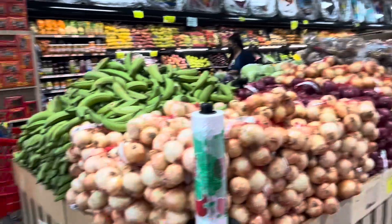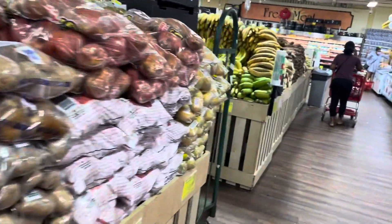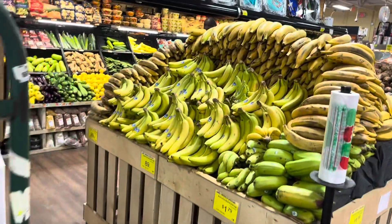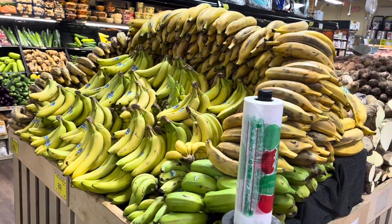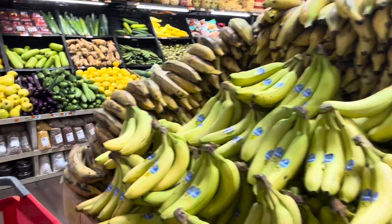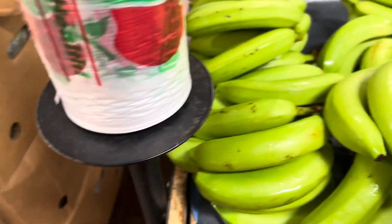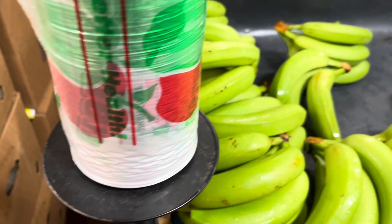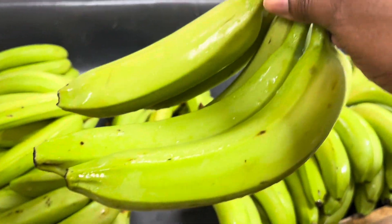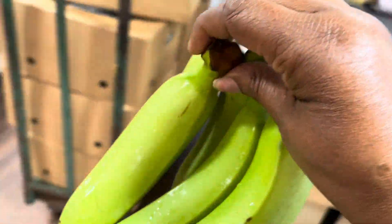Now we have to find the main thing we're looking for, which is the green banana. See, there we found the ripe bananas and the plantain, so I know the green banana should not be too far. Look guys, we're just in time — he's putting it out. Here are the green bananas to make a Caribbean dish. This is one of the items we need to make our dish.